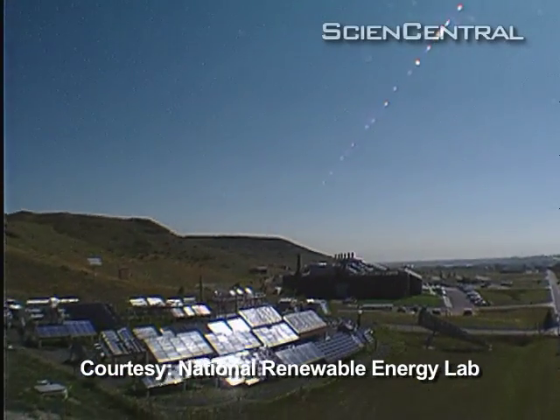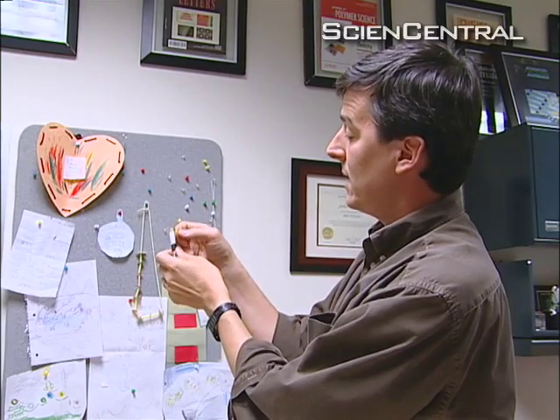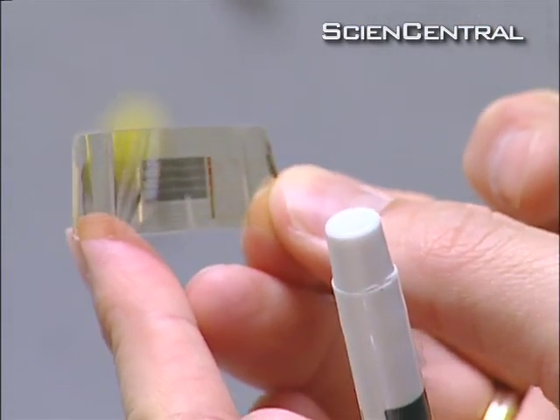We could use solar energy in a lot more places if the panels weren't flat, rigid and heavy. Materials engineer John Rogers says that's been a major drawback until now. He's figured out a way to make them lightweight, flexible and transparent.